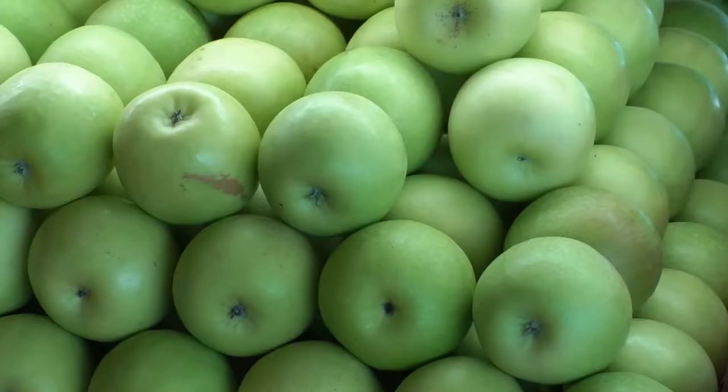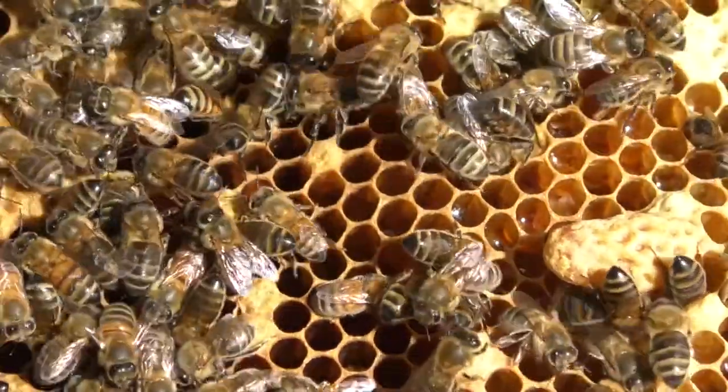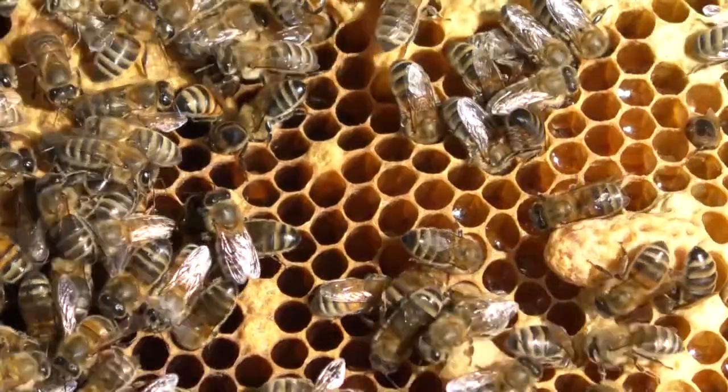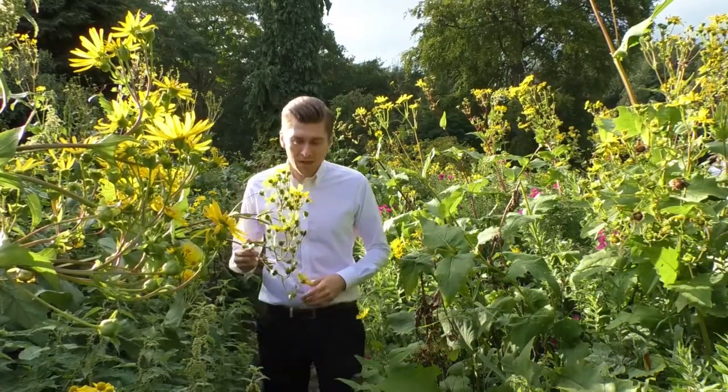Our diets would be dull and far less nutritious without bees, but they are disappearing fast all over the UK. 2018 was a tough year for our bees. Bumblebees were hit hardest, having the worst year for abundance since 2012. Scientists say habitat loss and the weather — like the cold Beast from the East and the long hot summer heatwave — were to blame.